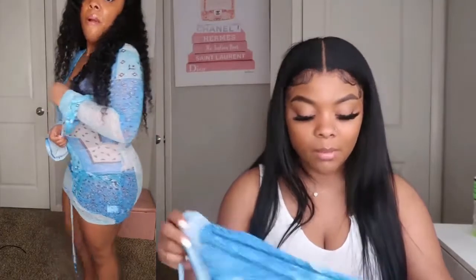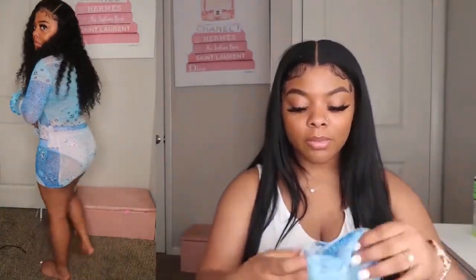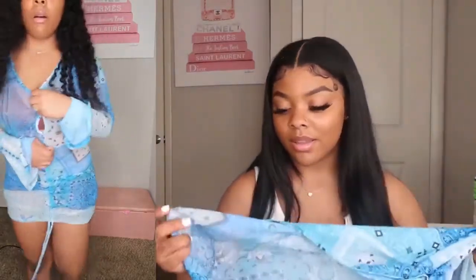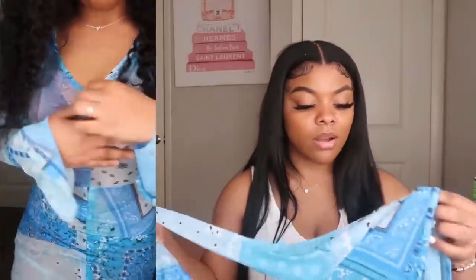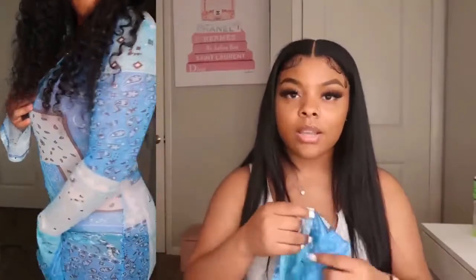The next thing I got — I tried to make it work but it's a little too short, though I still have a lot of faith in it — is this blue bandana dress. I love this so much, but I don't want to look like I'm gangbanging wearing it. It's like a see-through type of material so you have to wear the right undergarments under it or else you're gonna see all your goodies.